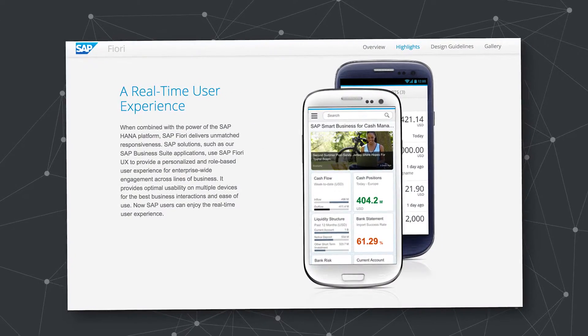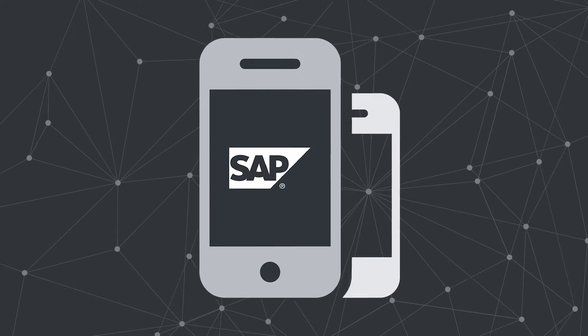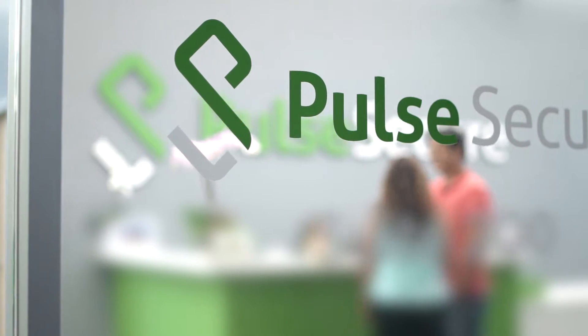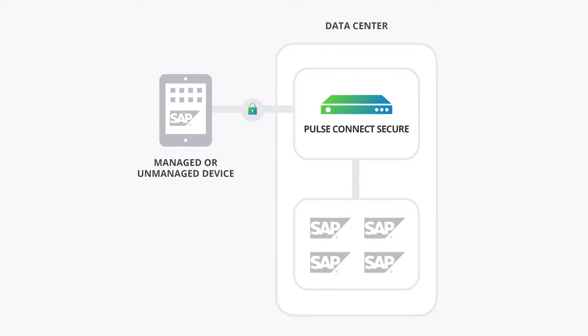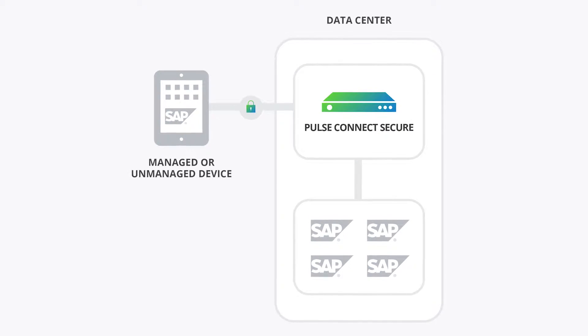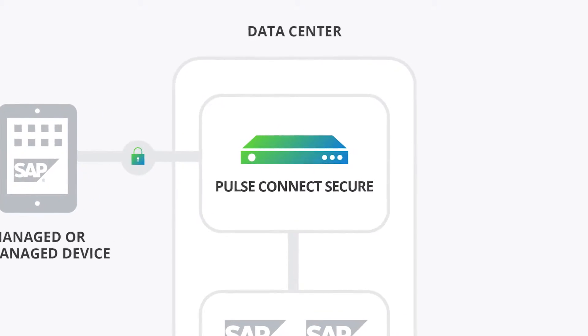Ever since SAP Fiori was launched, SAP customers have flocked to develop their own mobile apps. Pulse Secure is now proud to offer native secure access from any Fiori mobile application to the data center, and it's all secured by our industry-leading VPN, Pulse Connect Secure.